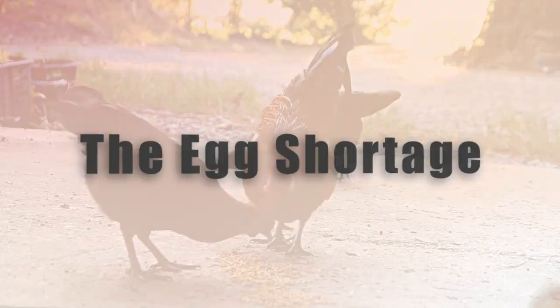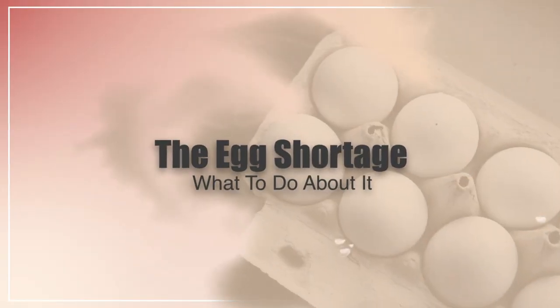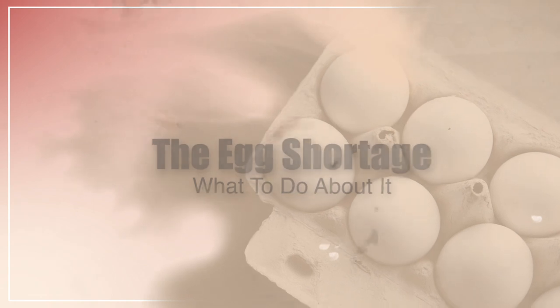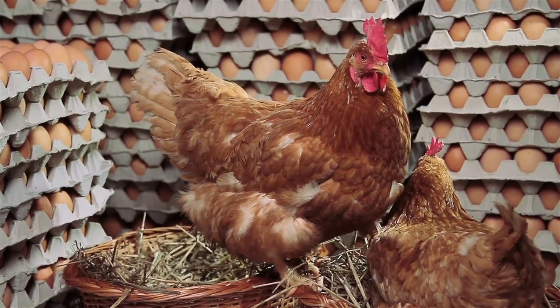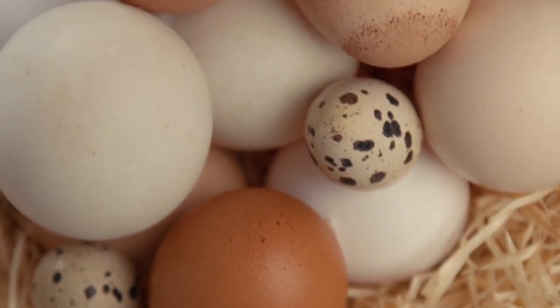Today I'm going to be talking about the current egg shortage and what you need to do about it. If you're not a chicken owner, I'm also going to be showing you later on what to do with your eggs during a shortage if you do not own chickens.